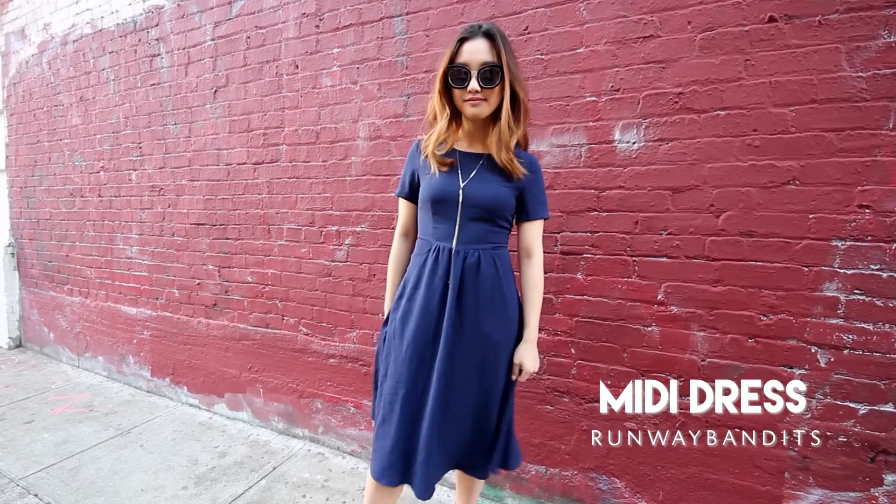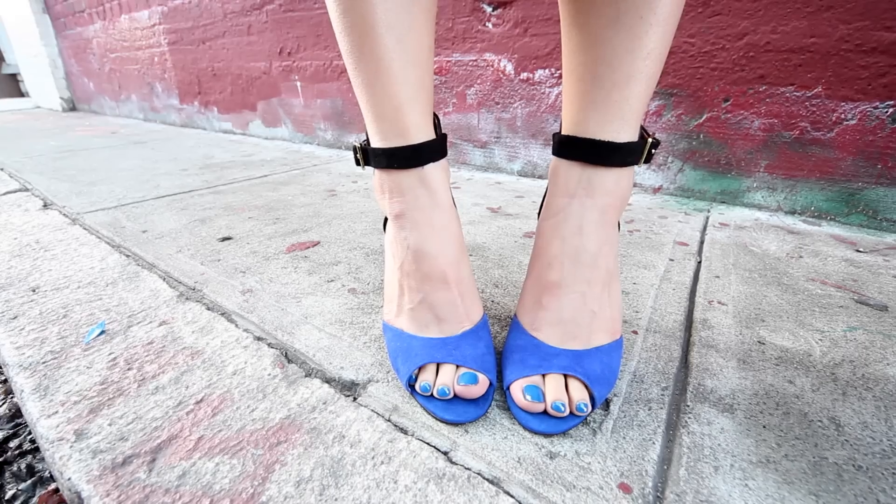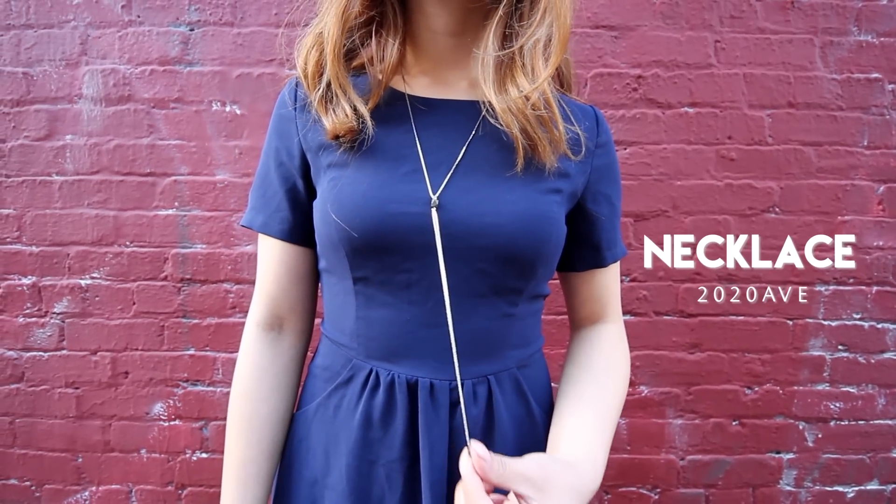The last outfit is a timeless and put-together ensemble. It took me a little while to really embrace midi-length silhouettes but I feel like it's finally growing on me, and I added a thin necklace for a bit of sparkle.